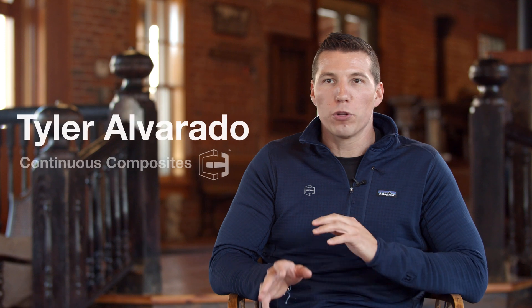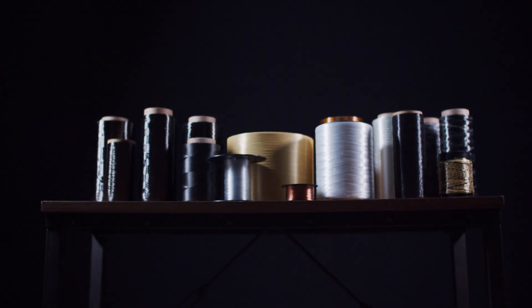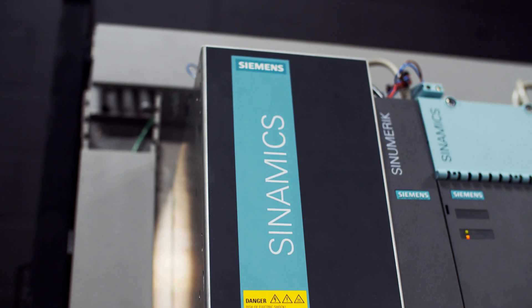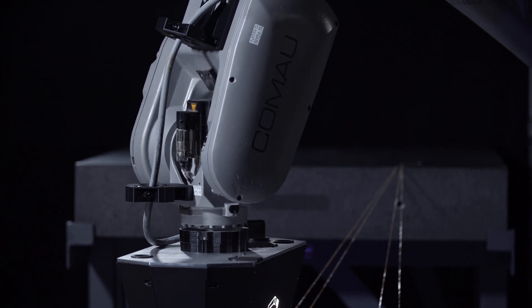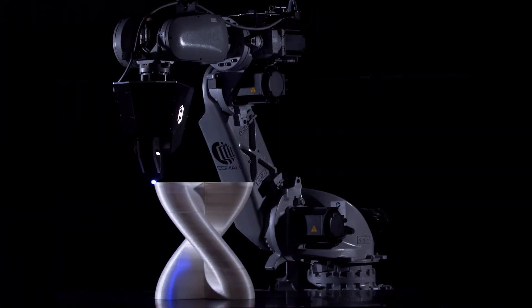CF3D, fueled by Siemens technology, is introducing large-scale composite additive manufacturing to industries that aren't able to manufacture composites. By leveraging Siemens' state-of-the-art cinematic controllers with six-axis robot arms, we are able to print at very fast speeds, accurately and highly repeatable.